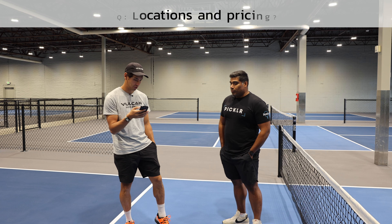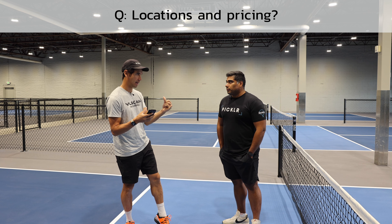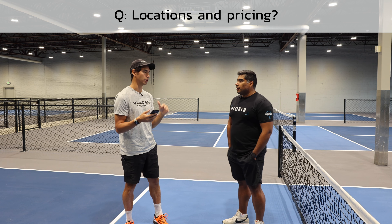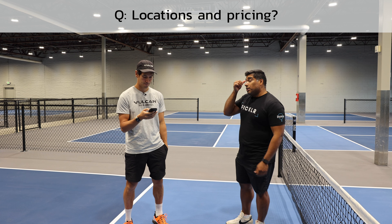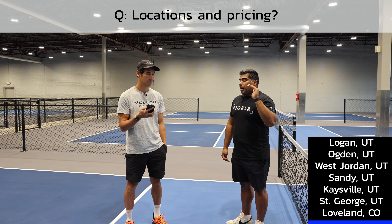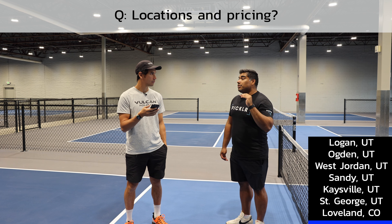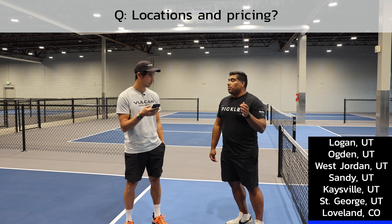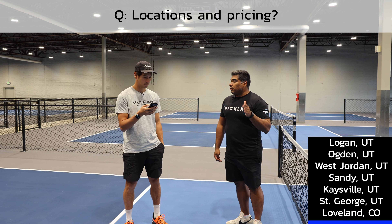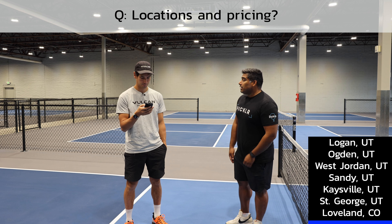Somebody asked about locations and pricing. For locations open by end of this year in Utah: Logan, Ogden, West Jordan, Sandy, Kaysville, and St. George. Loveland, Colorado will be our fourth location to open, with courts starting October 3rd. All seven locations are scheduled to be open by the end of the year.